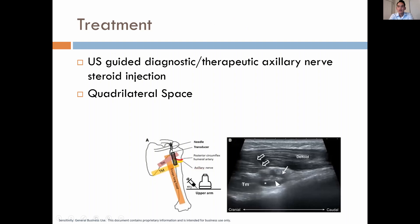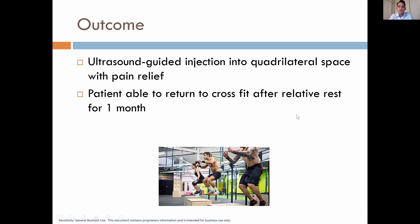For treatment, we performed an ultrasound-guided axillary nerve steroid injection for both diagnostic and therapeutic purposes. Here is the transducer alignment for the quadrilateral space, with the needle coming from superior to inferior. The ultrasound image shows the needle coming superior to inferior, reaching the quadrilateral space and injecting there. After the injection, the patient had immediate pain relief and was able to return to CrossFit after relative rest for one month.